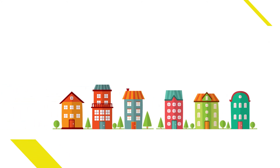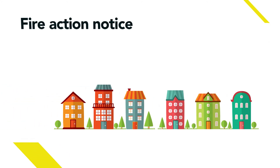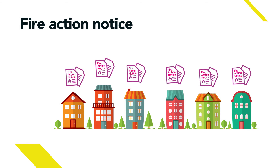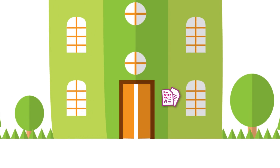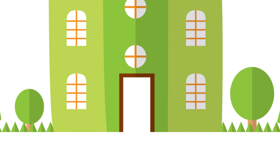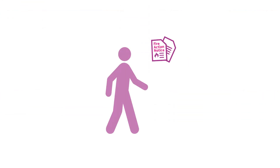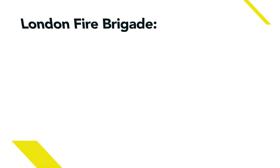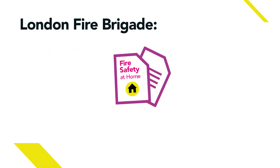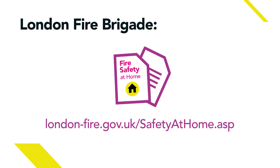Every one of our blocks of flats has a fire action notice. If your building has a communal area, a fire action notice will be clearly displayed and will tell you what to do if there's a fire. It will also usually be located on a wall near to each of the entrances. You should read the notice so that you know what to do if there is a fire. You can download the fire safety in the home leaflet from the London Fire Brigade website.